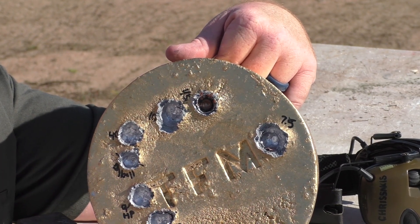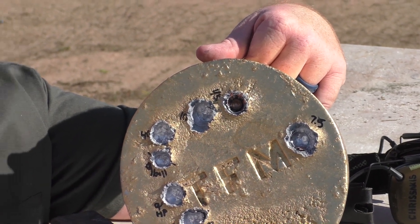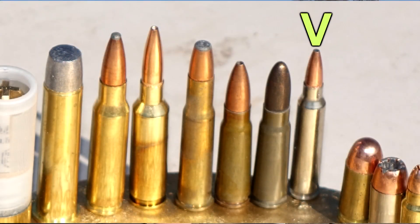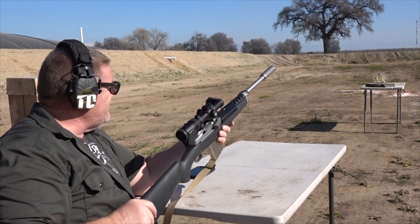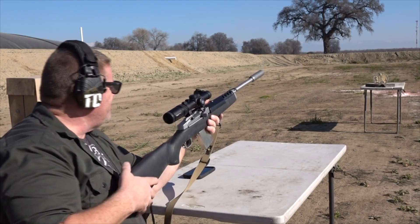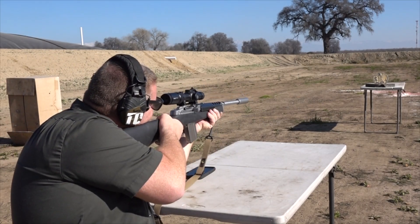Now we're going to bring you some rifle rounds, starting with the weakest and moving on up to see if we can get something to punch right through. The .223 round out of a Mini-14 — this is a target model I just picked up. I'm going to try to put the round in that gap to the left of the 7.5mm, a little 11 o'clock gap up there, and see what we can do.